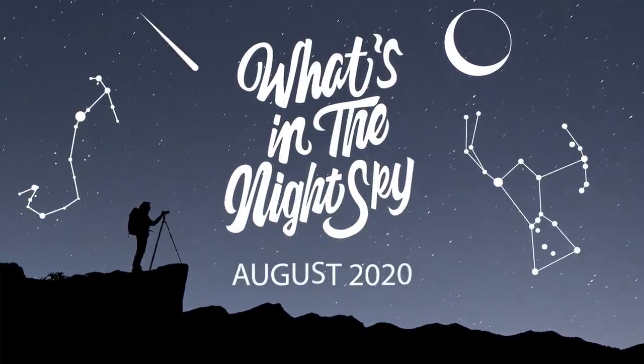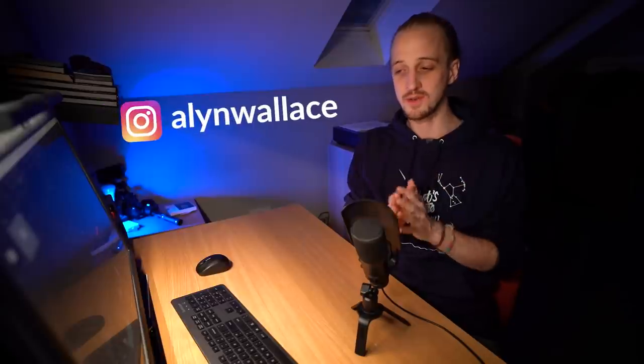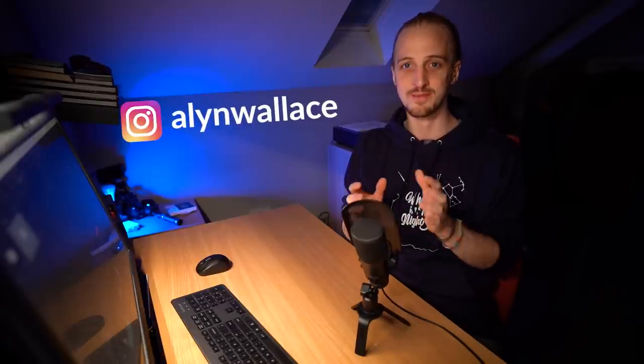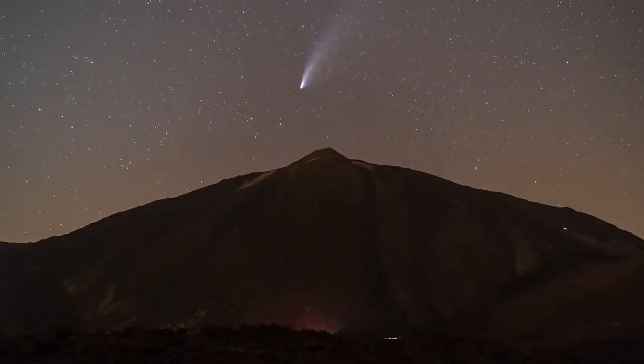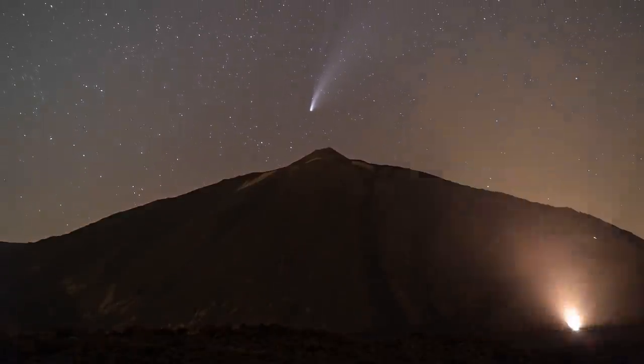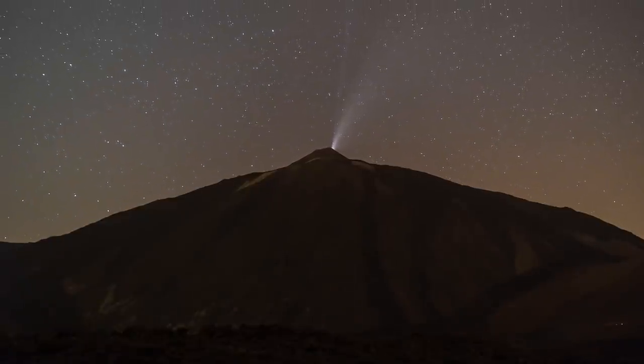Welcome back to another episode of What's in the Night Sky for August 2020 with Alan Wallace. What a month of astronomy and astrophotography we just had. Comet Neowise, unexpectedly bright, captivated the entire northern hemisphere and became the most photographed comet of all time — but this month we will say farewell to Comet Neowise.